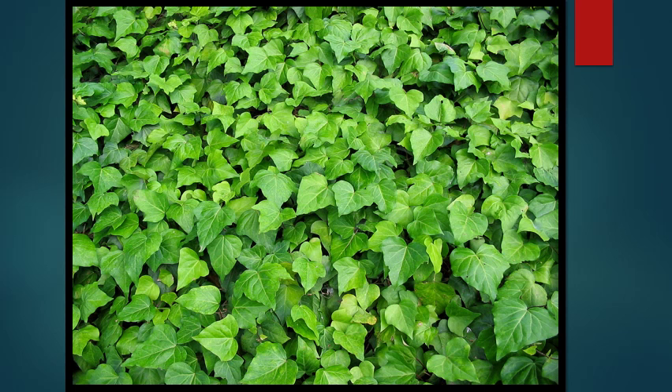English ivy is a relentless growing and killing machine. It's able to grow up trees and actually strangle them to death. It grows both as a vine and as a ground cover, which makes it spread very efficiently through our forests. It's shade tolerant as well, which makes it very difficult to remove and to control.